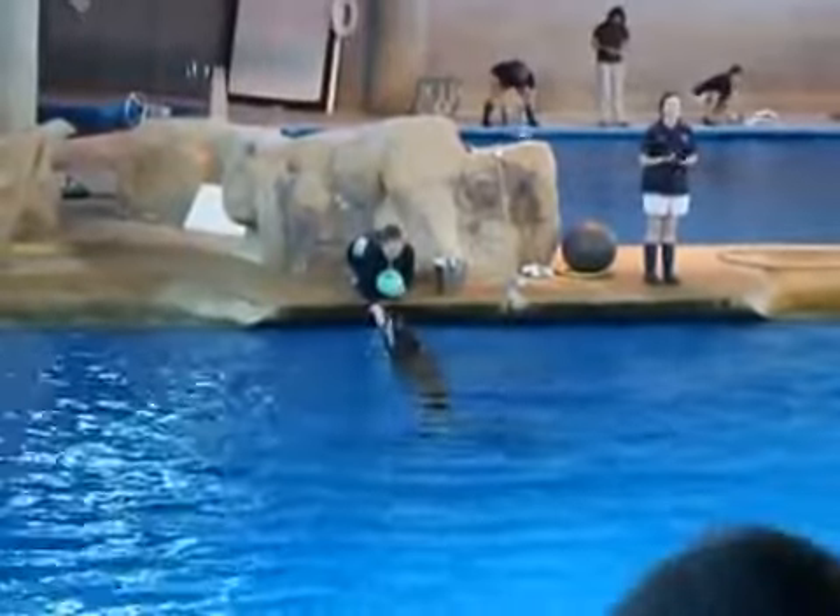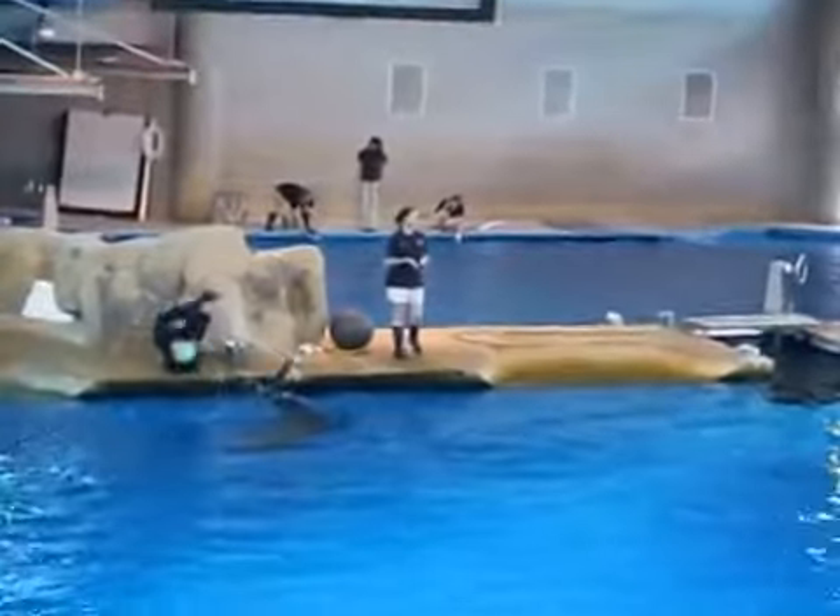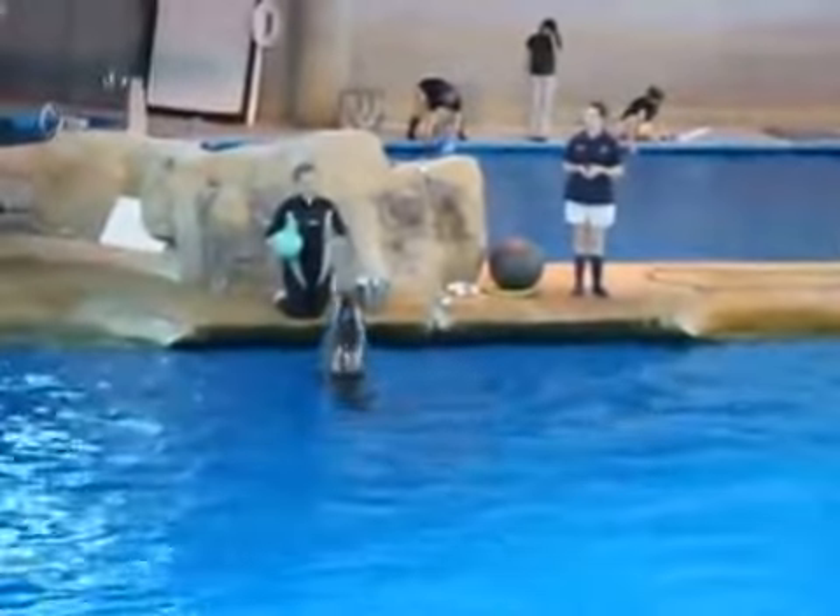Dolphins also really enjoy things like a rub down on their back, or ice or jello. So basically anything the dolphins really like, we can then use in a training session.